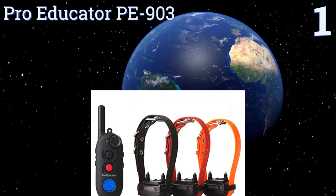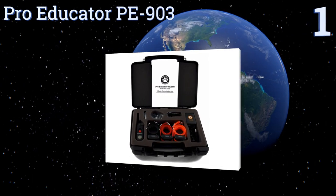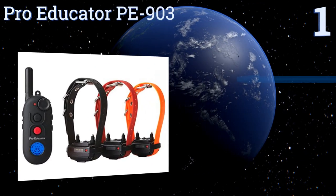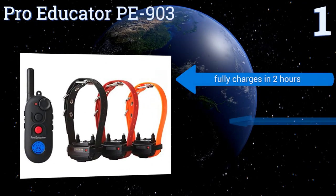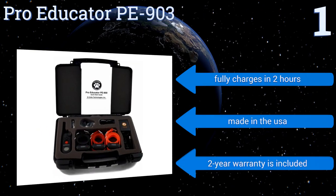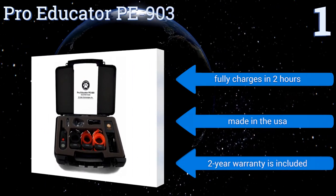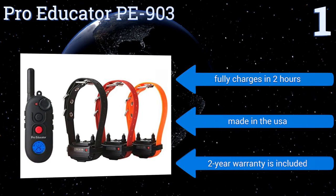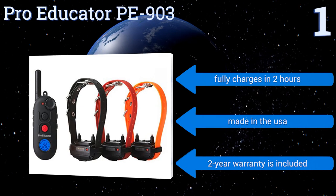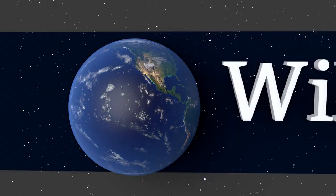Taking the top spot on our list, the Pro Educator PE903 is an ergonomically designed and humane conditioning tool with an integrated lock-and-set feature for preventing overstimulation. Its tapping sensation can be used at three varying levels of intensity as an effective alternative to vibration training. It fully charges in two hours, is made in the USA, and includes a two-year warranty.